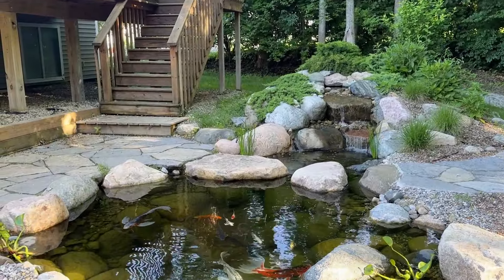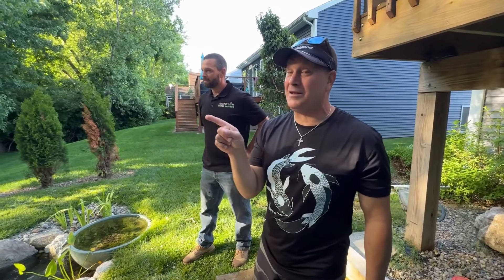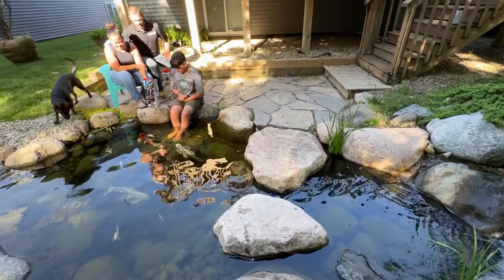So Dave, the first thing I notice is it goes down to a big pond down there. I can't even see — look at the edge there. You can't even see. That's a big waterfall. You had a yard that sloped away. This is pretty awesome.